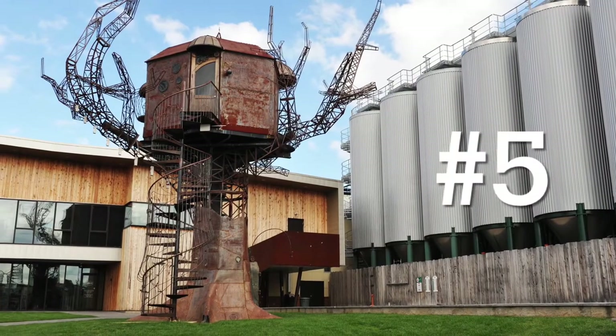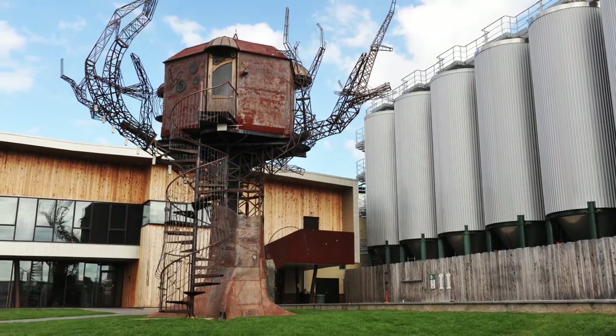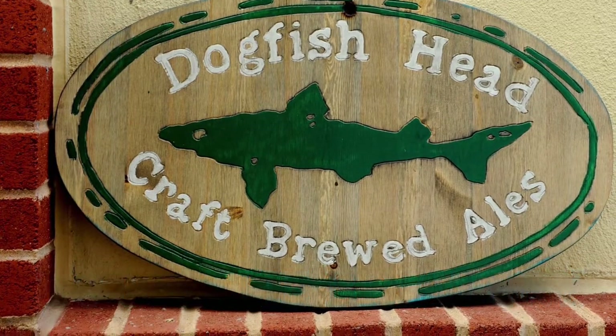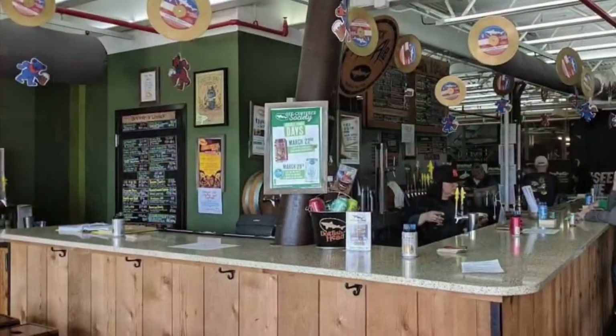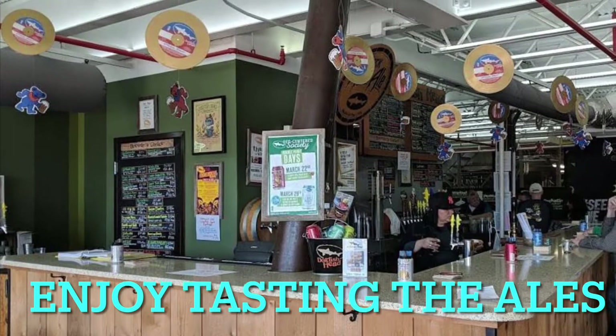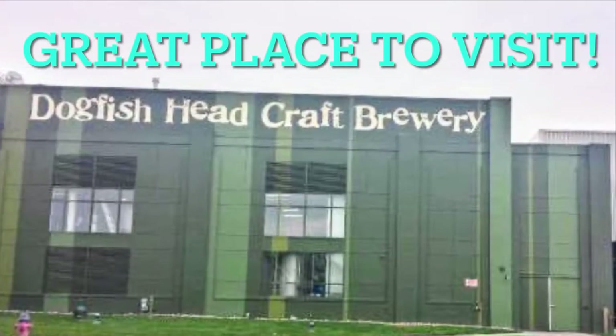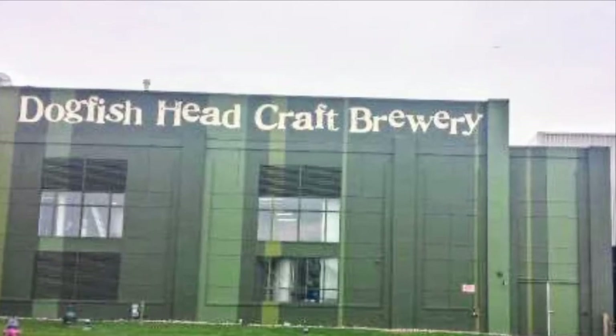Number five is the Dogfish Head Brewery, known nationally for their craft beers. You can do guided tours of their brewery and enjoy tasting their ales at the end of the tour. Their restaurants are great and they offer live music all year round. It's a great place to visit.